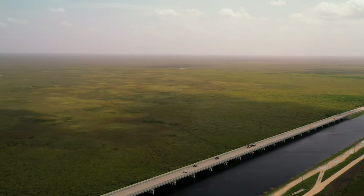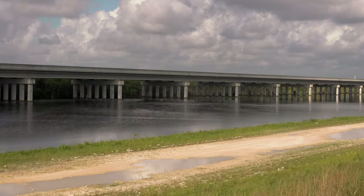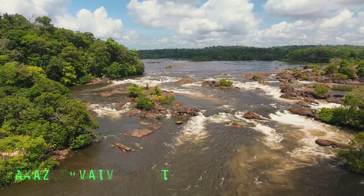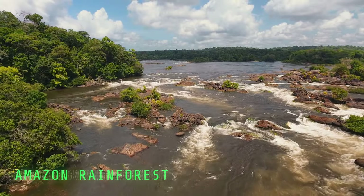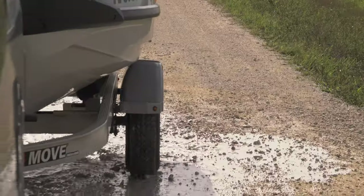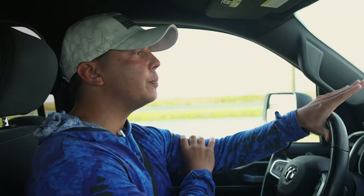Welcome to the Florida Everglades. I'm currently driving along a canal system filled with fresh water and peacock bass. Peacock bass are actually native to the Amazon. They were brought here because there are a ton of invasives in these waters — they brought in the peacock bass to try and eat all the invasives. They're known as the freshwater bullies because they will eat just about anything and they're super aggressive.